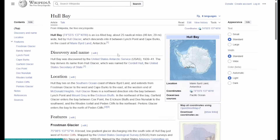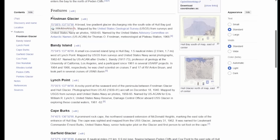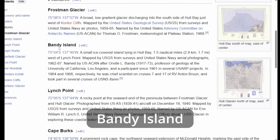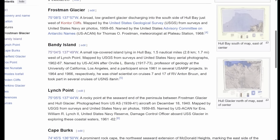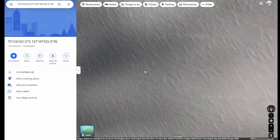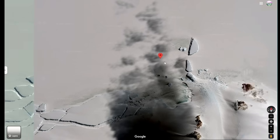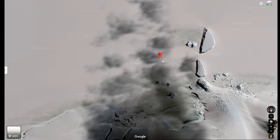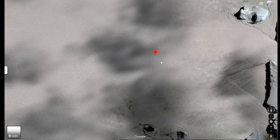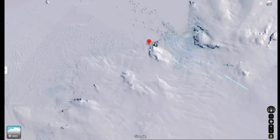I was looking at the Wikipedia article for Hole Bay and I was strolling around to see if there's anything interesting. They listed a bunch of different features and I was attracted to Bandy Island. The description on it was pretty short - just a couple of sentences and a list of coordinates. So I put those coordinates into Google Maps and it took me to just an ice field bay, which does make sense.